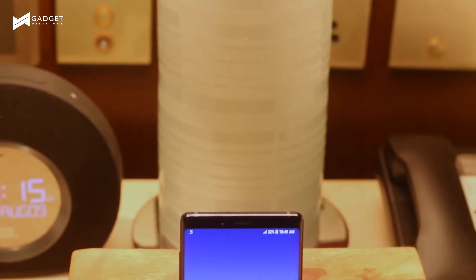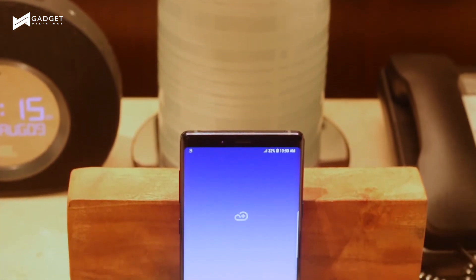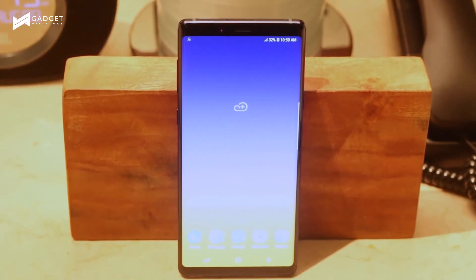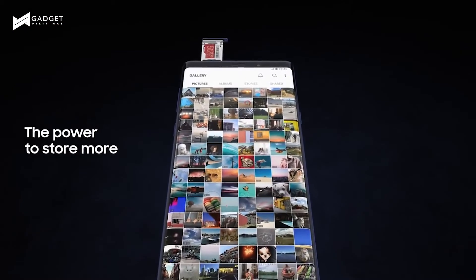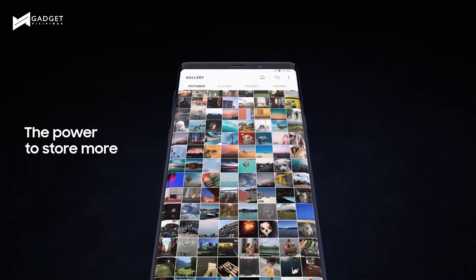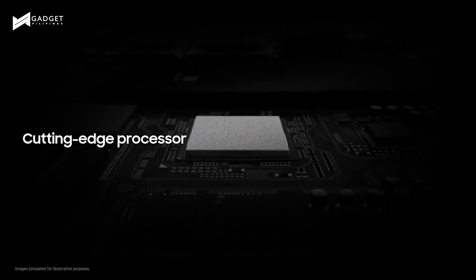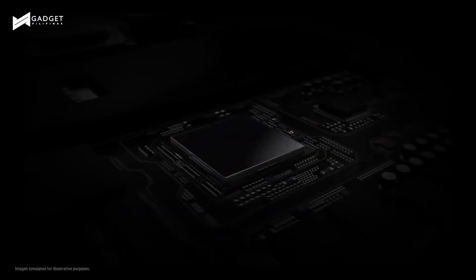The new Note is faster by 33%. Under the hood is an Exynos 9810 with up to 2.9GHz clock speed, thanks to its combination of an octa-core CPU consisting of four custom CPUs for performance and another four Cortex-A55 cores for efficiency.